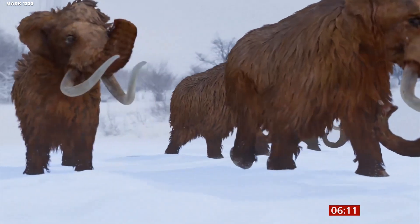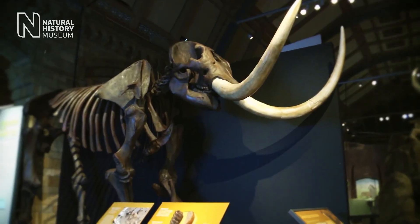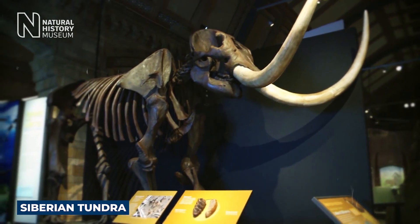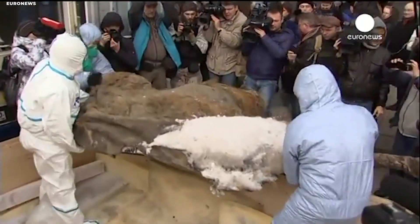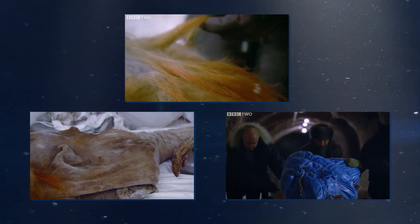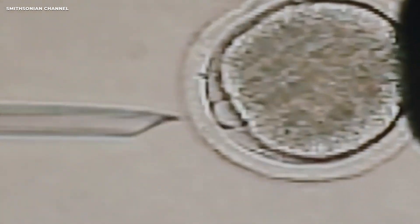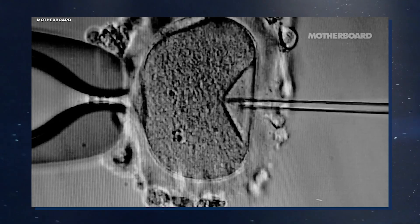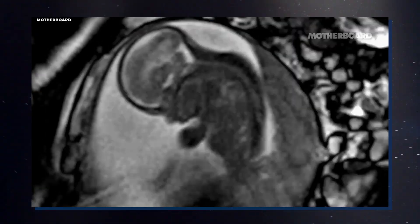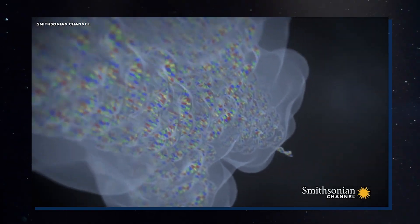Recent research has shed new light on the history of woolly mammoths. Over the years, scientists have discovered a number of well-preserved mammoth remains, including frozen mammoths found in the Siberian tundra. These discoveries have allowed scientists to study the mammoth's physical characteristics in exceptional detail, including their size, shape, and even their DNA. One of the most exciting developments is the possibility of cloning — while most scientists remain skeptical, recent advancements in genetic engineering have made the possibility of bringing extinct species back to life increasingly real. In fact, scientists have already managed to sequence the complete genome of the woolly mammoth, raising the possibility of cloning a mammoth in the not-too-distant future.